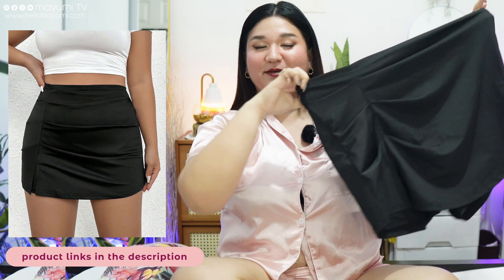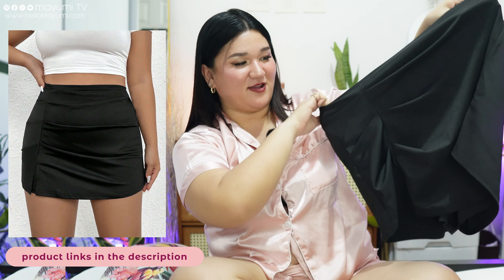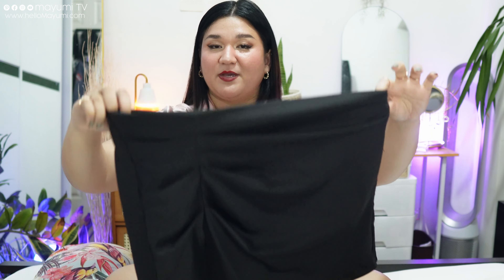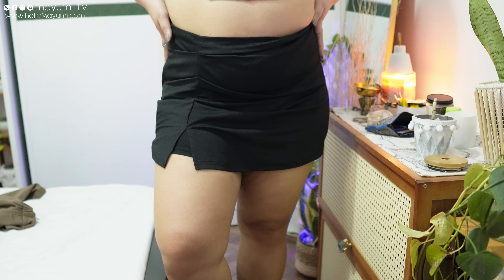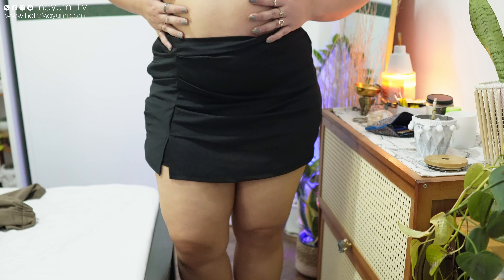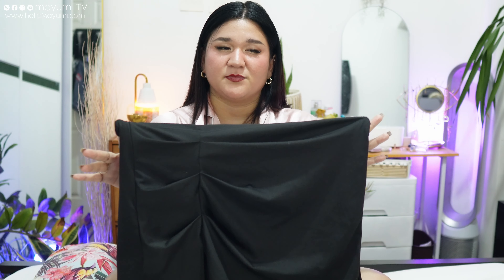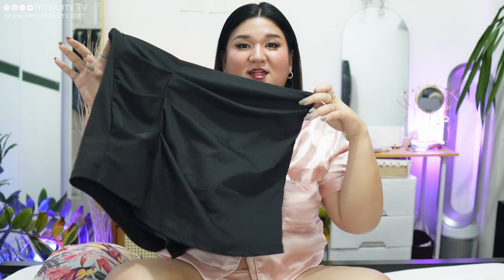Next is these shorts that appear as a skirt in front — it has a slit in front, the zipper is on the side, it's a perfect length for me, and also high-waisted. The best part is I can wear it casually or to semi-formal events because it's all black, so it's quite flexible. I've worn this to a lot of celebrations that are quite formal — it's just a matter of how you style them.